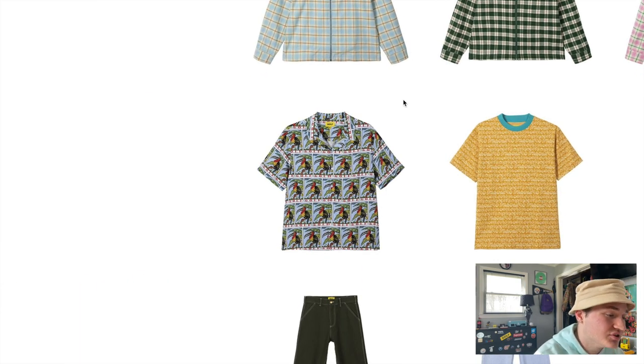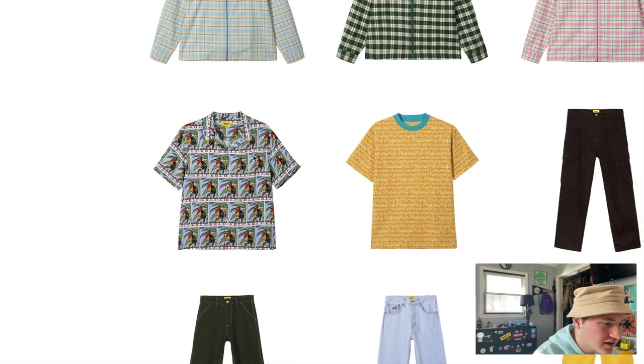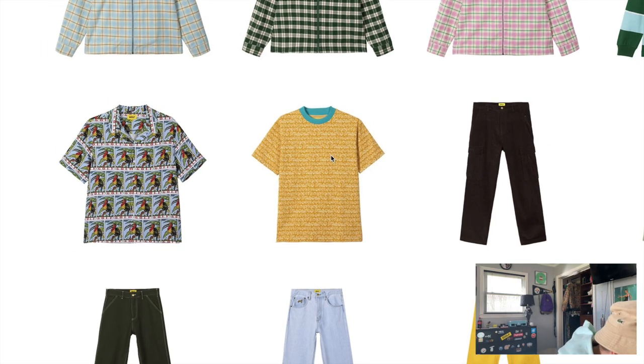Moving on, we have the toucan button-up. Somebody commented and told me that was a toucan. This is a really dope piece — Golf always knocks it out of the park with their button-ups, and this is another really cool one. Next to that we have kind of a cut-and-sew t-shirt. It looks like it has 'Golf Wang' with a smiley logo written all over it. This t-shirt is a little much for me personally — I don't think I'd ever see myself wearing this. I know there's a certain demographic that's going to be into this style of t-shirt, they're just not for me.